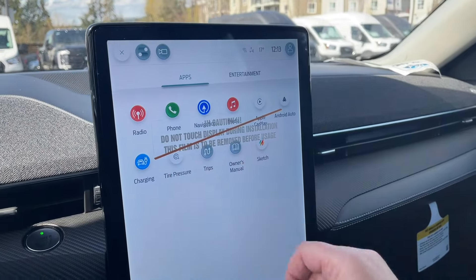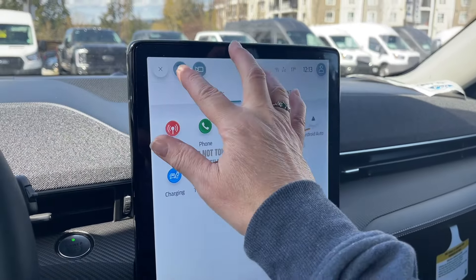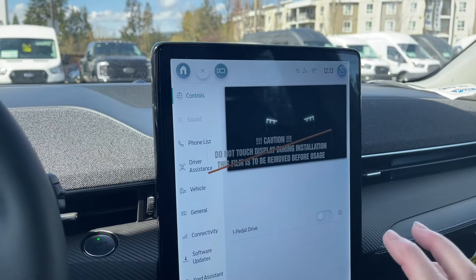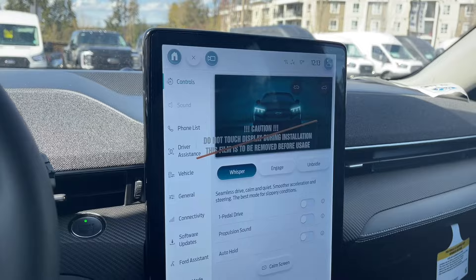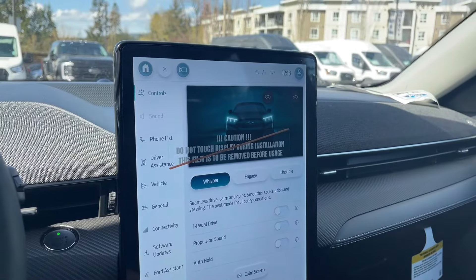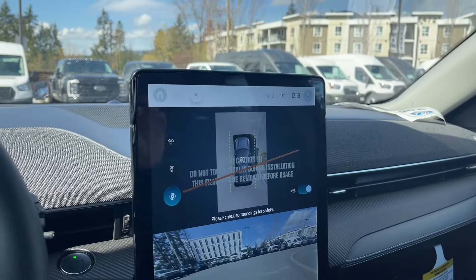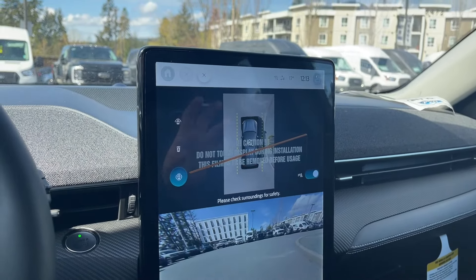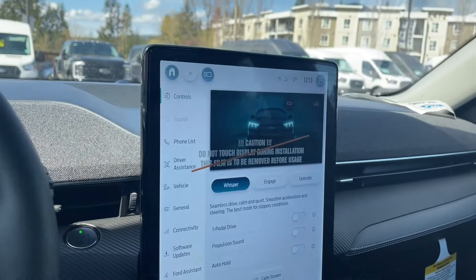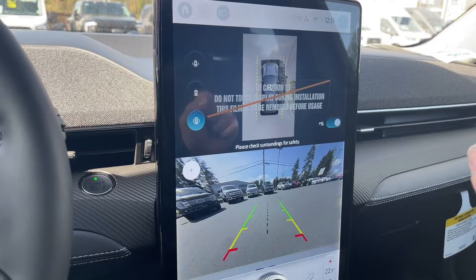Our charging, which is very important, our owner's manual, our trips as well as Apple CarPlay and Android Auto, and then we can go into our controls. This is one-pedal drive if you wish, and your propulsion sound is whisper, engaged, and unbridled. Then you have different controls located there with sub-menus, and then we have our camera view — this is straight ahead, showing us what's going on before we head out.